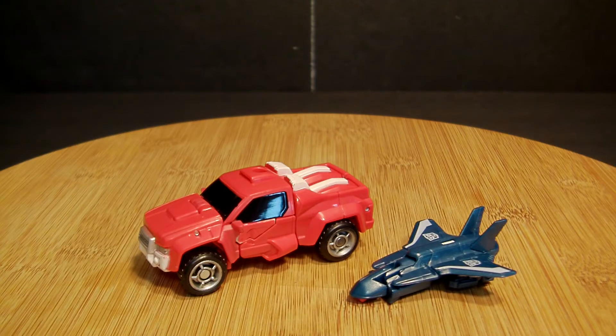Here are Swerve and Flanker out of the package. I already transformed them because I was playing with them — it's easier to go back into robot mode the same way they came in package than it is from robot mode, so just reverse whatever you see me doing. Pretty cool — I like Flanker, I think he's a pretty cool toy.